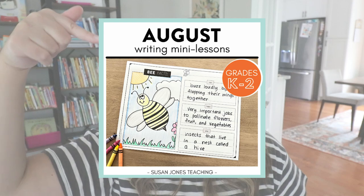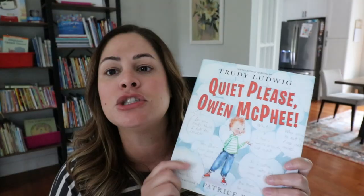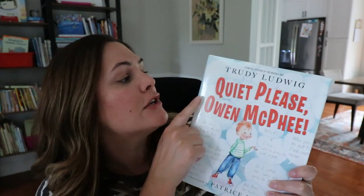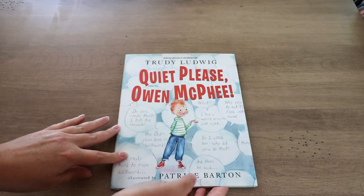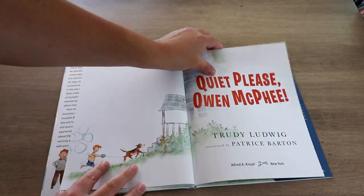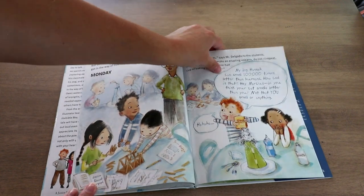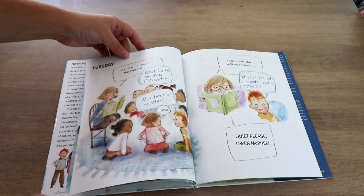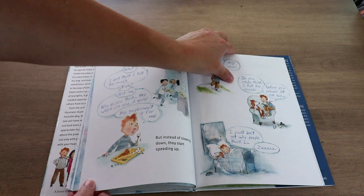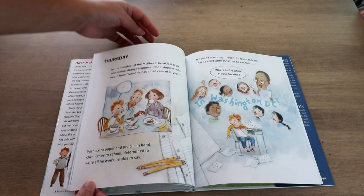The first book I want to share is actually the book I chose to build lessons around in my K-2 writing unit for August. I chose the skill of listening, and this book is called 'Quiet Please, Owen McPhee' by Trudy Ludwig — the same author as 'The Invisible Boy,' so another great book. This story is about a little boy named Owen McPhee who just loves to talk, talk, talk. In fact, he talks so much that it really gets in the way of his listening. He's constantly interrupting others, spoiling things. Then one day he wakes up with a bad case of laryngitis, which means he lost his voice.